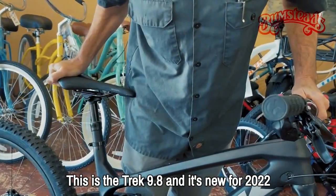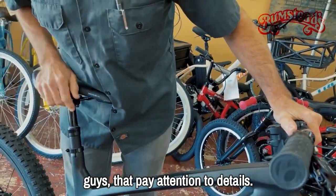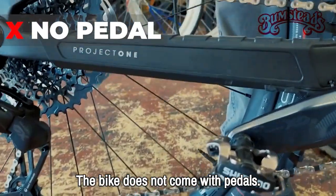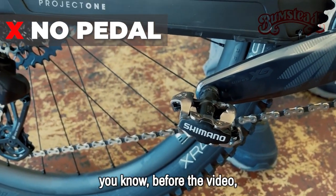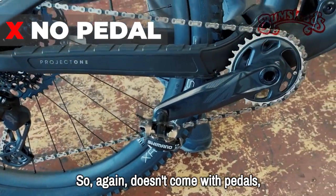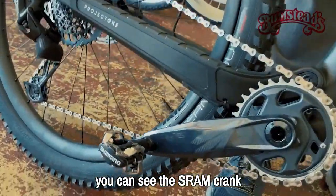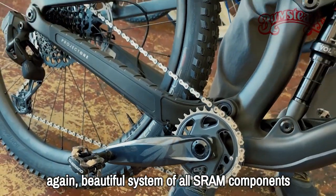This is the Trek 9.8, new for 2022. You'll notice there's just a pair of Shimano clipless pedals — the bike does not come with pedals, so your dealer or yourself can choose which ones you prefer. We had just installed these for someone to do a test ride. While we're down here, you can also see the SRAM crank — a beautiful system of all-SRAM components on this bike.